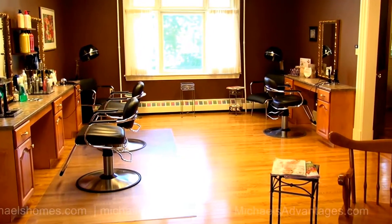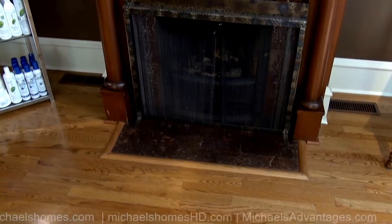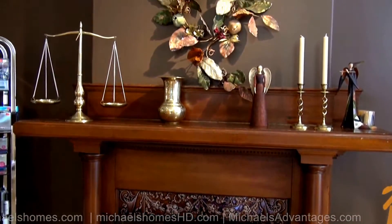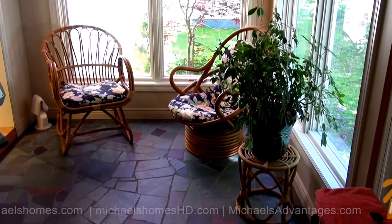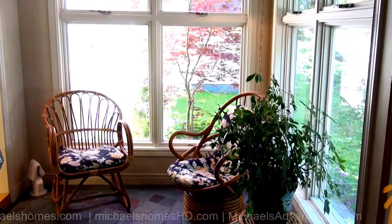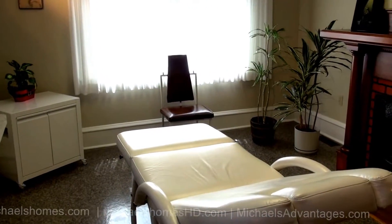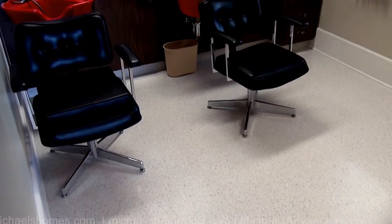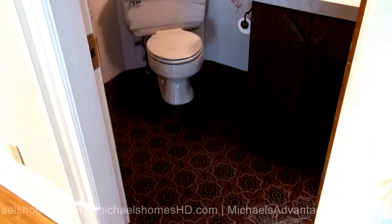Behind me is this absolutely phenomenal fireplace and mantel. The room to the right of the fireplace, or in the south end of the home, is surrounded by windows — this would make the perfect reading room. Here's a quick scan of the room at the back of the house, closest to the double-car garage, and the room next door that looks out to the back deck.